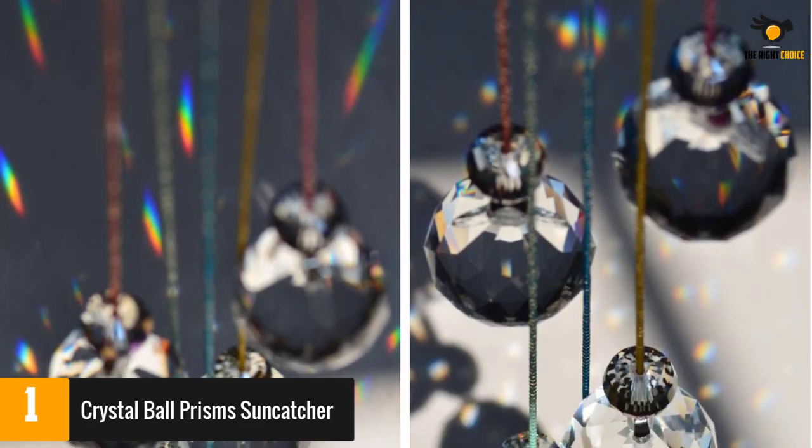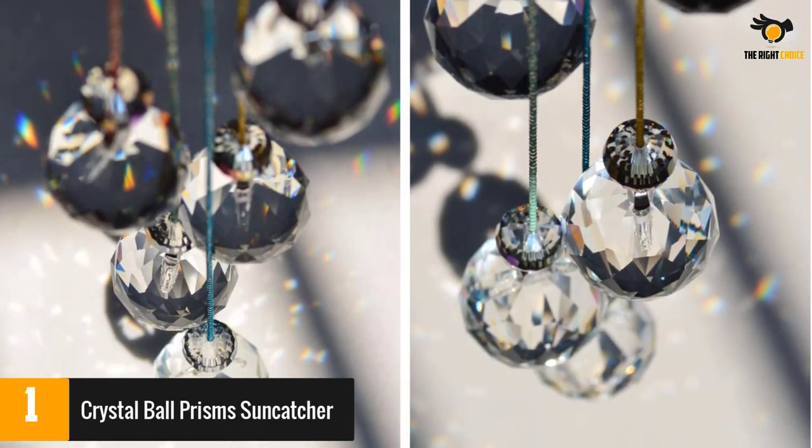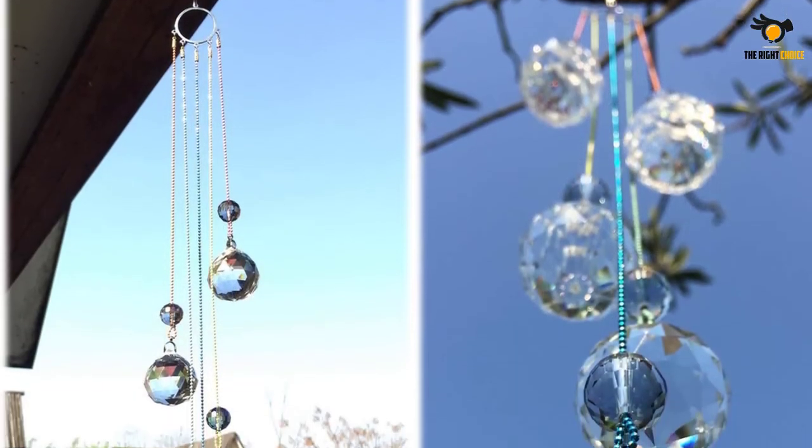Some reviewers warned that the chains tangle easily, especially if used outdoors. However, most reviewers said this suncatcher covers their room with beautiful rainbows.